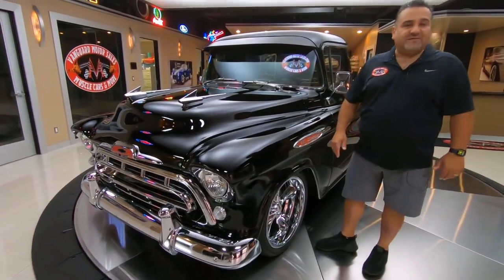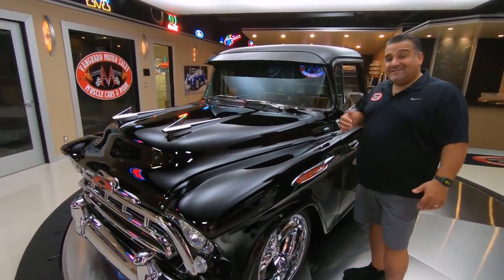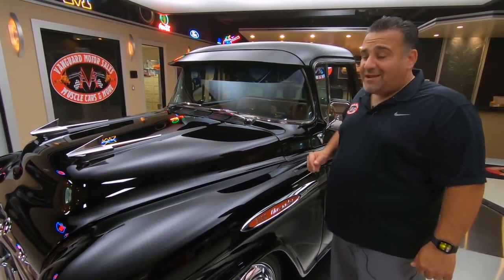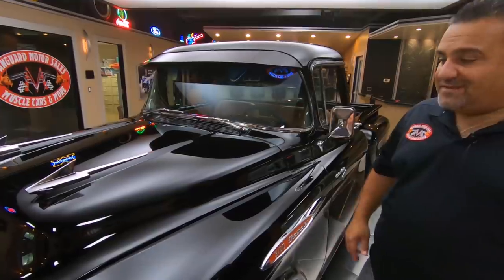Hey guys, welcome back to Vanguard Motor Sales. My name is Tom and today I'm doing this video because Greg's out getting a tune-up. Hope you enjoy my video. Let's check out this beautiful '57 big window.